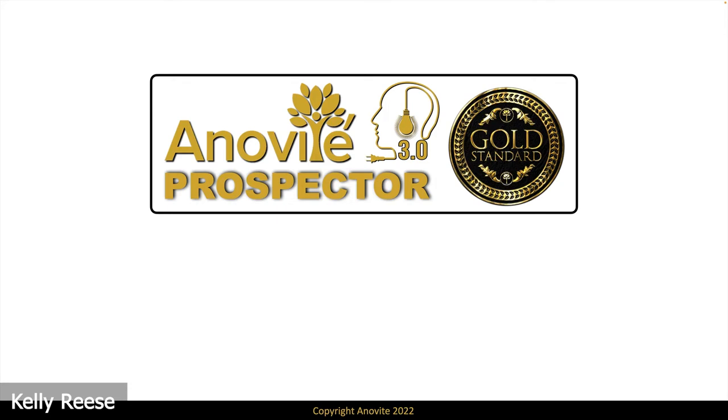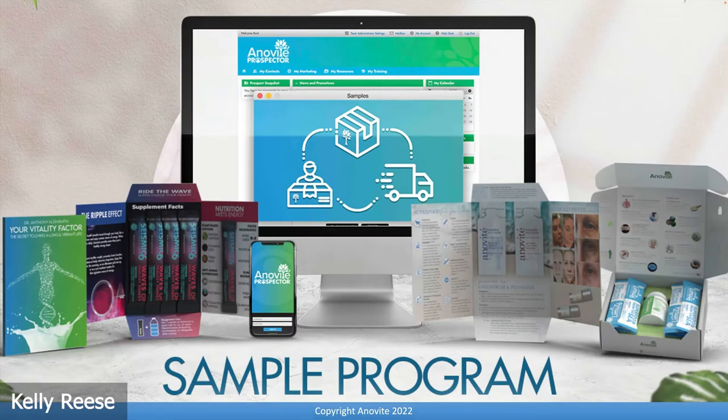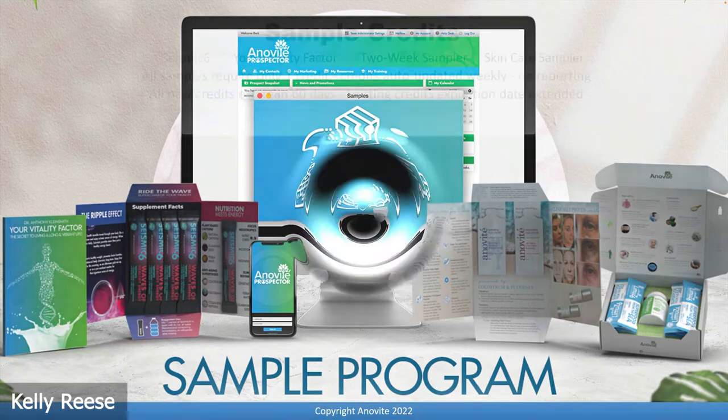When we launched the Prospector, our sample program — which we're doing custom ourselves in-house with our own programming — it wasn't ready, but we didn't want to hold up the Prospector itself. So now we're completing the Prospector by bringing you Sample Program 3.0. It is awesome. Very, very exciting, and some of you have been wanting this so badly for so long, you're probably going to have a little trouble sleeping tonight. So let's jump right in.